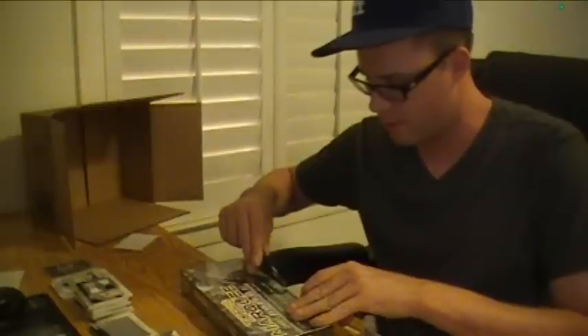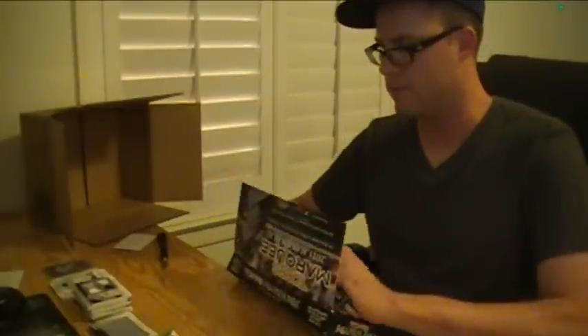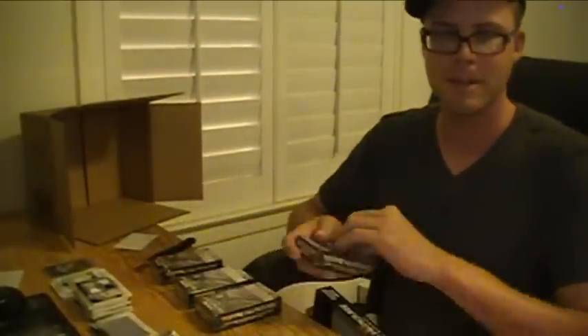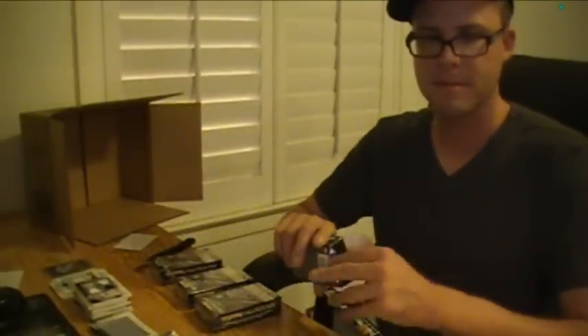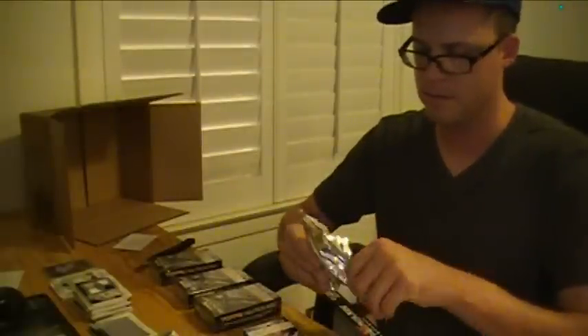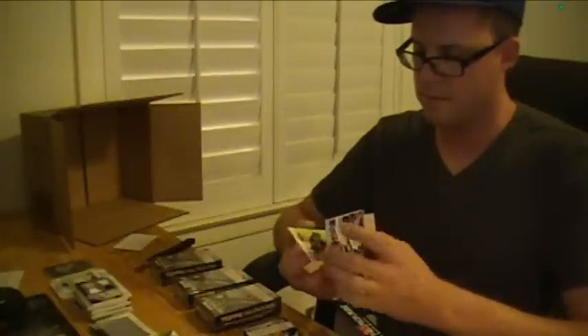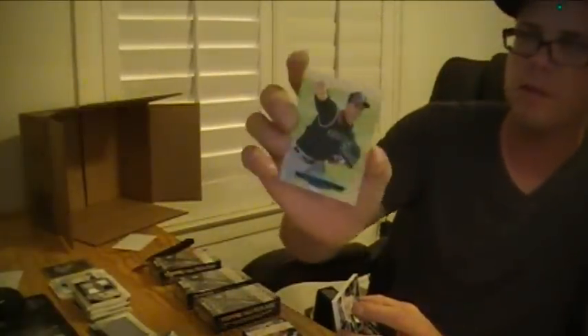Box 6 of the first case of Marquee Baseball 2011. Ubaldo for the Rockies — $2.99, blue foil.